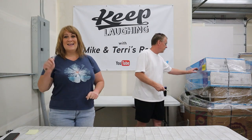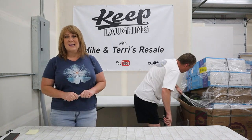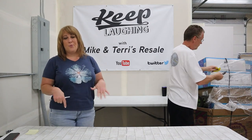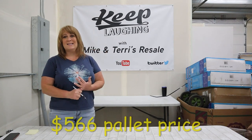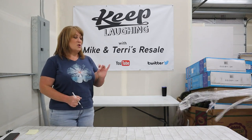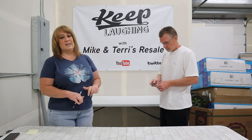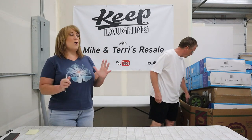Tomorrow is hump day and we're going to do the drawing and reveal the winner. So let's see what we got here while I break it down for everybody. If you're new to our channel, here's what's going on: six palettes, one flat price, divided out to $566 per palette. There will be a total of 83 items through these six palettes, which breaks down to $40.93 per item. Let's see how well we're going to do here. Cross our fingers.